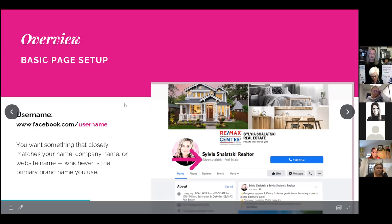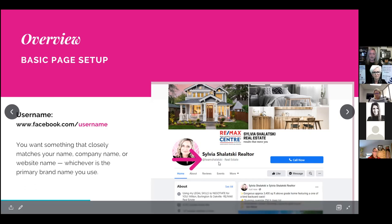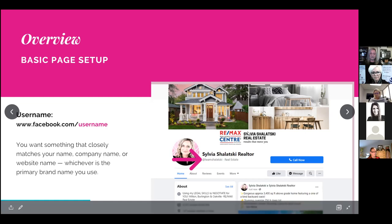One of the last key things to fill out is your username — the actual name of the page. Make sure it matches your company name, website, or brand as closely as possible, and use the same username on Instagram and other social channels so it's easily remembered. For example, I used 'team shalatsky,' which I would use on Instagram as well. Incorporate that username in your email signature, business cards, and print media for consistent branding.